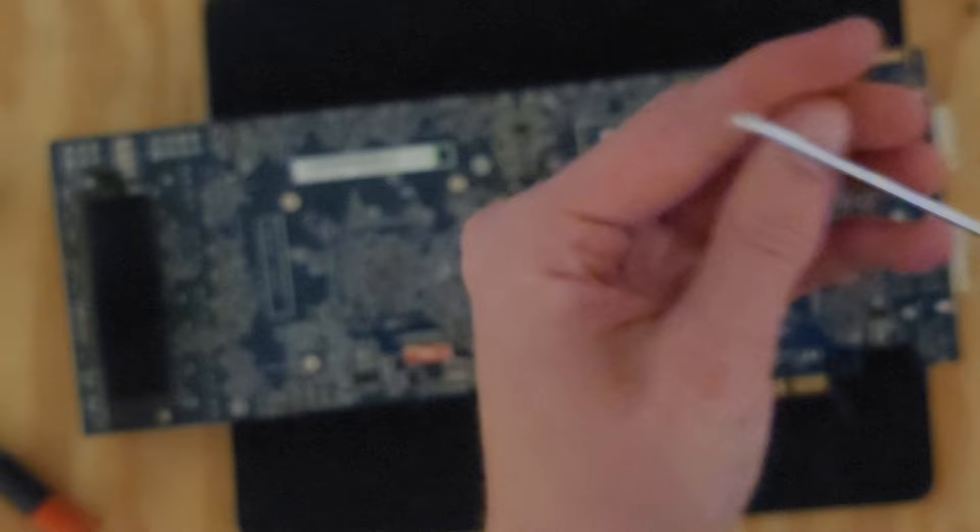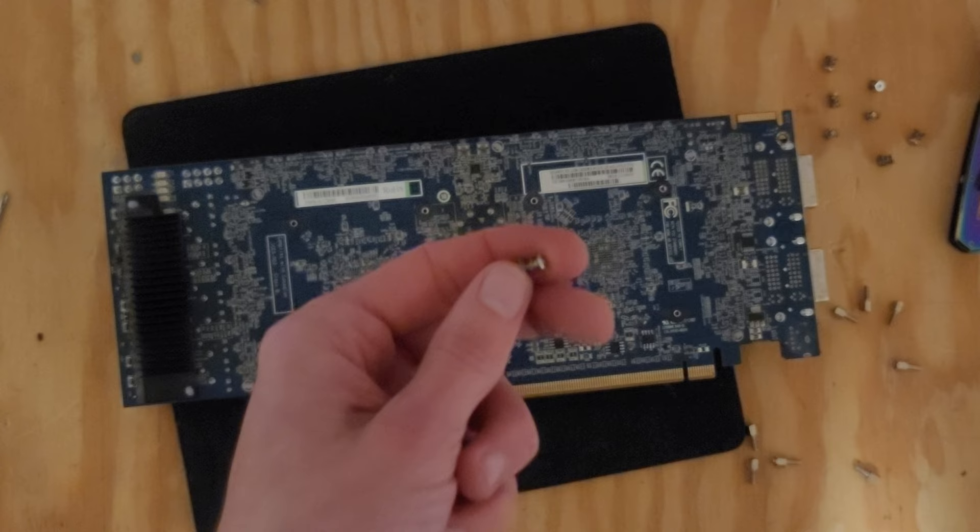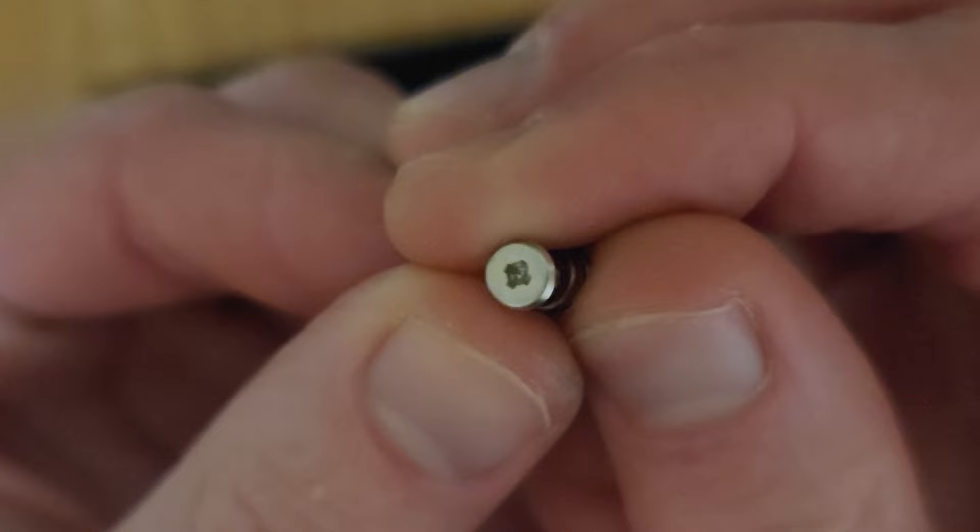Did I just strip the screw? No — what if I just used pliers to take a screw out? We got it? We finally got the last screw. Oh my god, dude, I did a number on that thing.